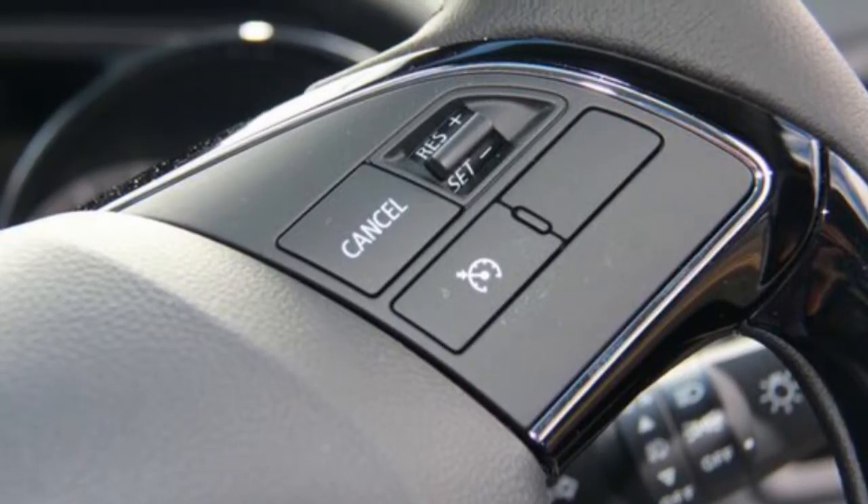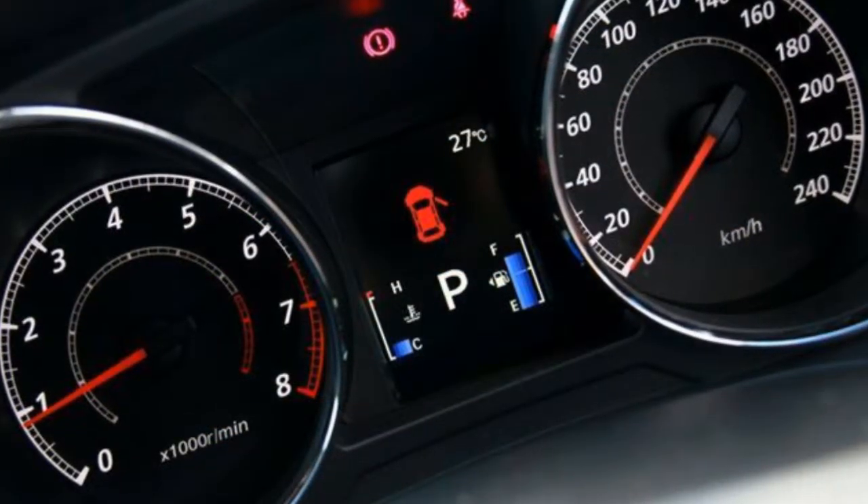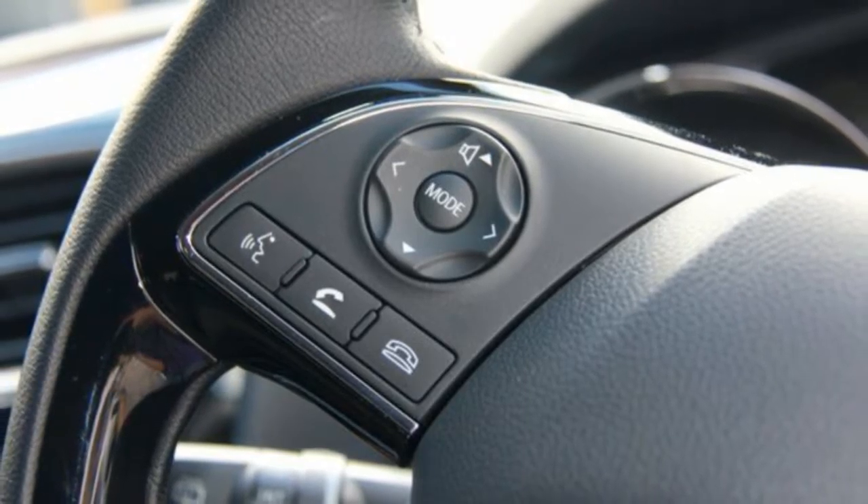Remote central locking, cruise control, alloy wheels, power steering, climate control, a CD player, and more. If you're looking for a first rate vehicle, this could be yours today.